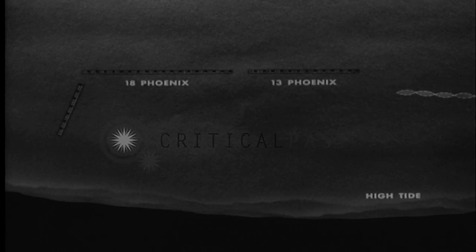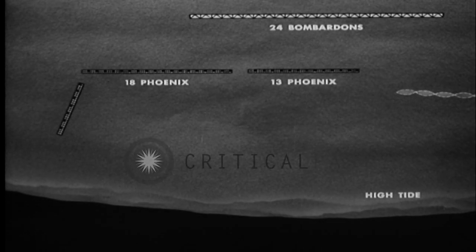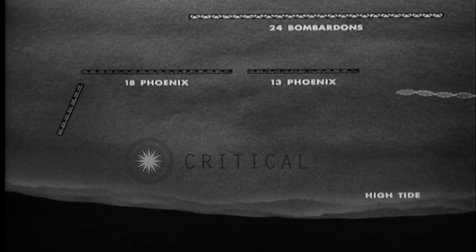To create the artificial harbor, we began by sinking the phoenixes along a rough semicircle swinging outward from Omaha Beach. Beyond the phoenixes, the bombardons were moored to reduce wave action at the entrances to the harbor.